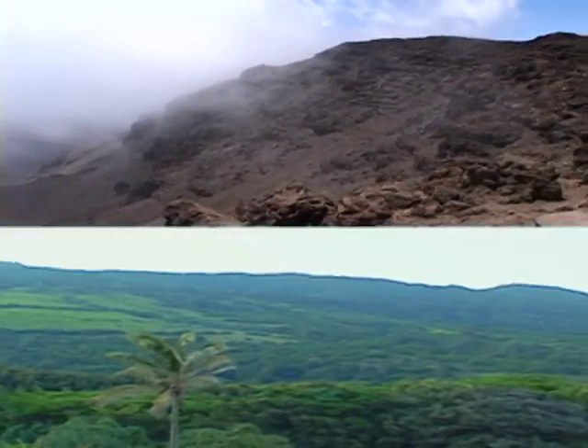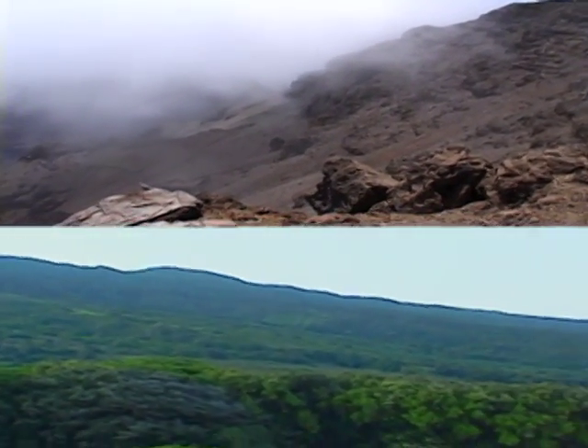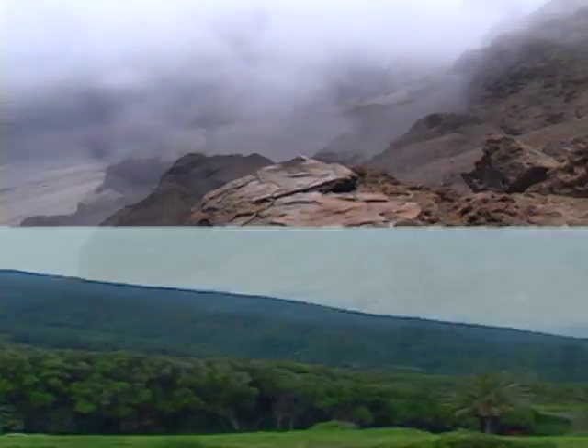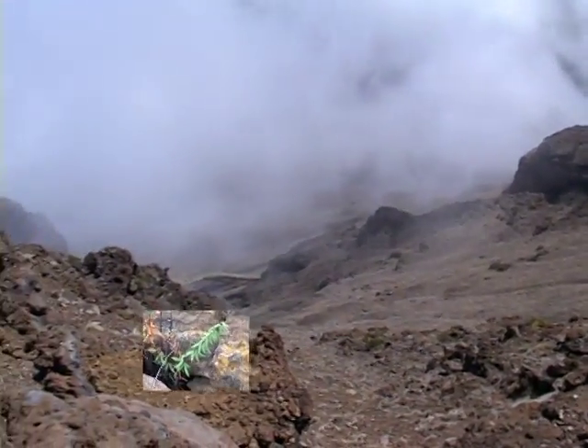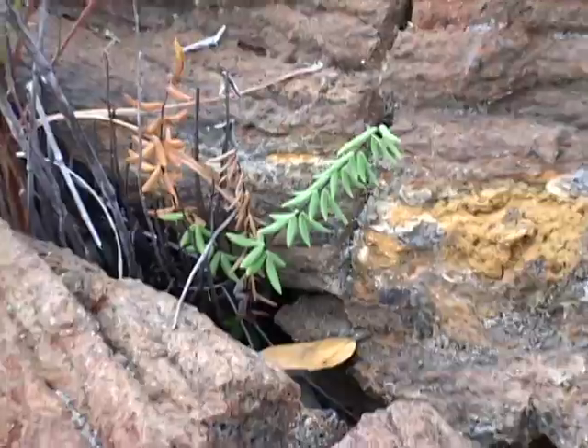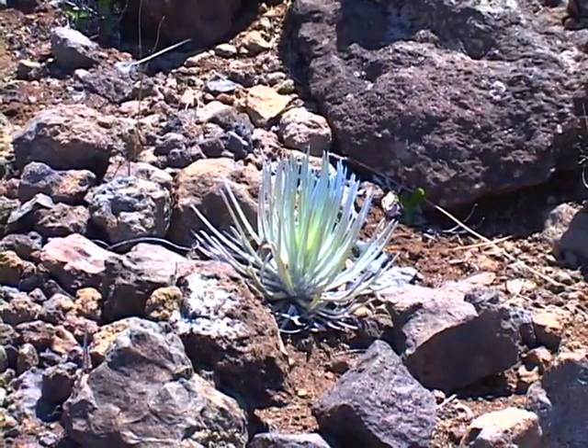This mountain park is seemingly split between two contrasting worlds. At the summit of Haleakalā, a stark but mesmerizing volcanic crater conceals iconic species like Hawaiian petrels and silverswords.